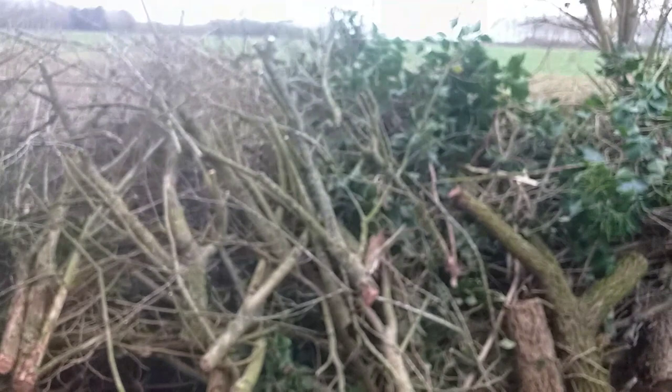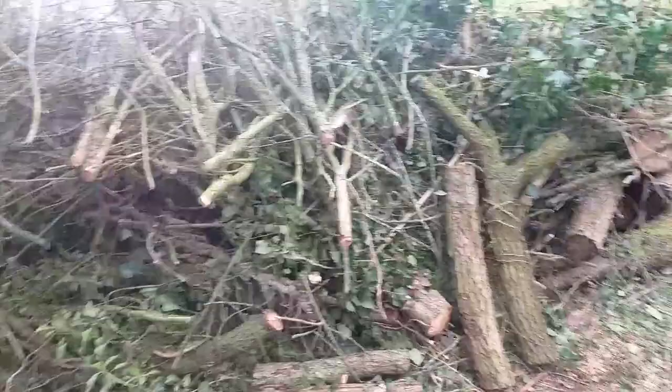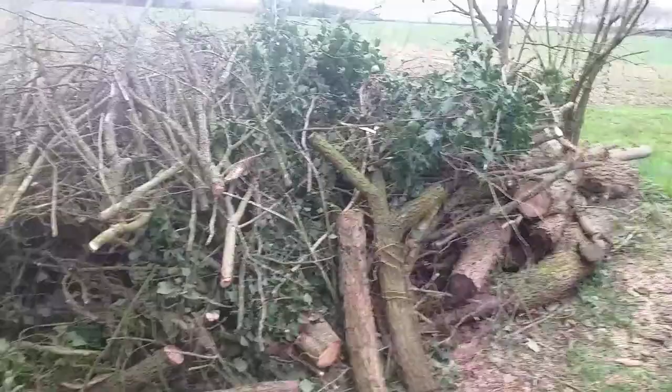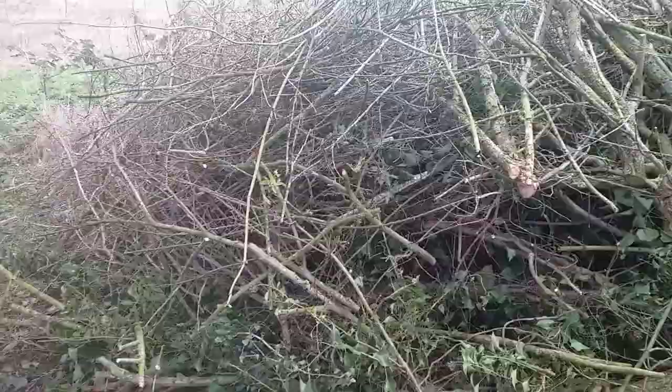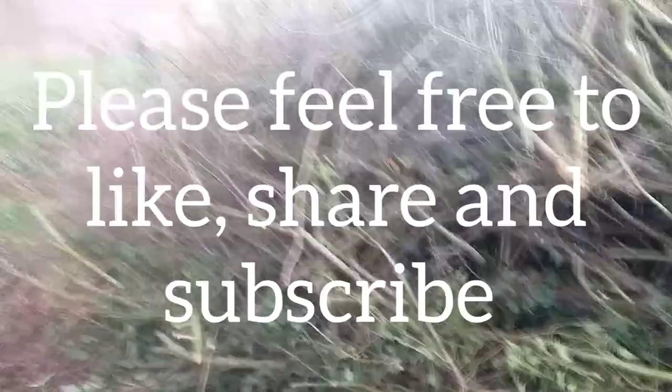We'll finish this video with this absolutely lovely and beautiful habitat pile. Hedgehogs are your friend — whether you're a gardener or a general member of the public. Unless you're a slug or a snail, hedgehogs are your friend. So let's do what we can to encourage them. Everybody out there, build a habitat pile, because they love it. If you like my work, please feel free to like, share and subscribe, and you can check me out on Dan underscore Home Gardens on Instagram. See you next time.